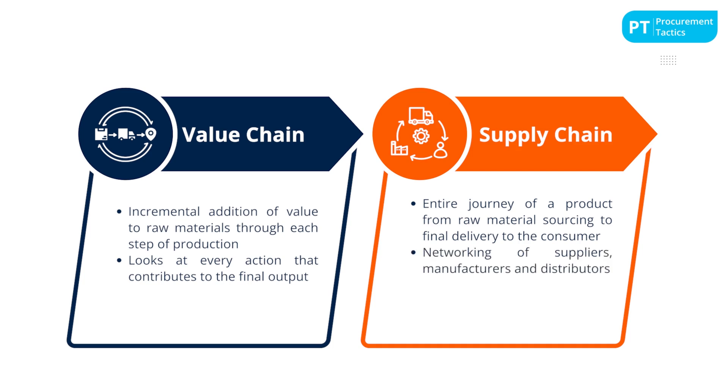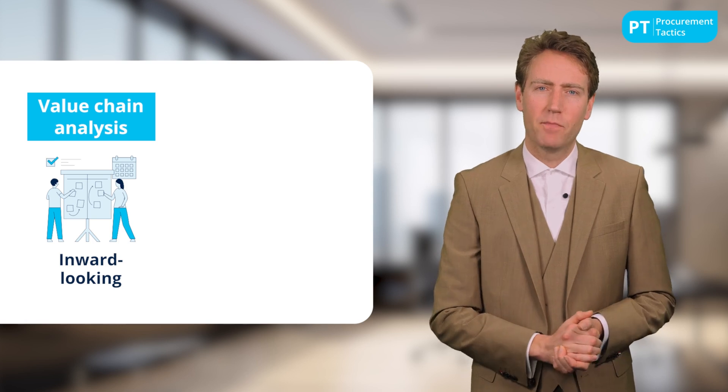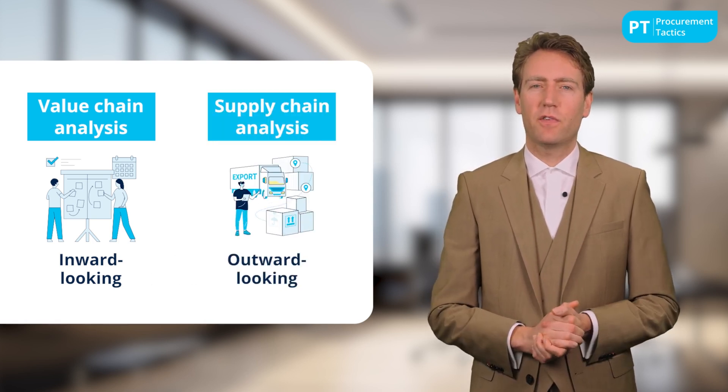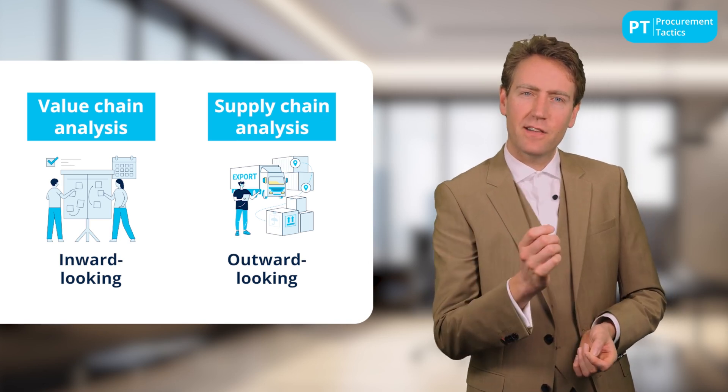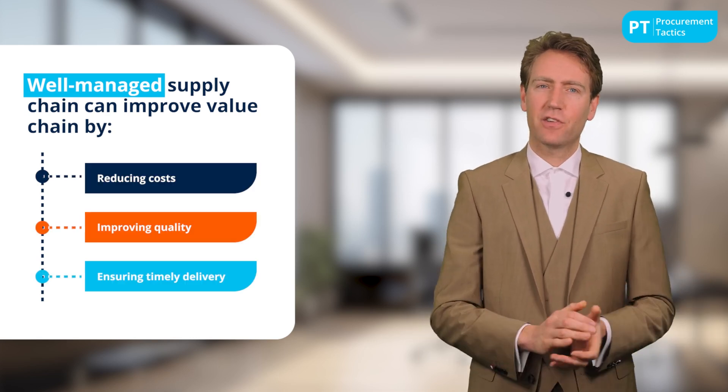In contrast, the supply chain covers the entire journey of a product from raw material sourcing to final delivery to the consumer, involving a network of suppliers, manufacturers, and distributors. The value chain is inward-looking, centered on internal company processes and how to add value within them, while the supply chain is outward-looking, focusing on how to move goods and services through different companies to the end user as efficiently as possible. A well-managed supply chain can enhance the value chain by reducing costs, improving quality, and ensuring timely delivery, and vice versa.